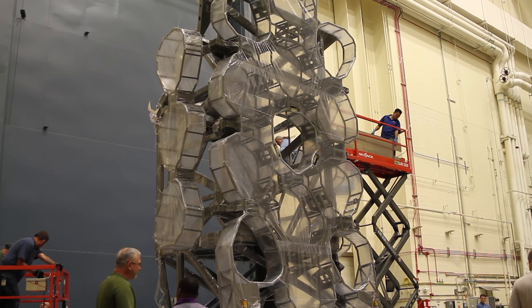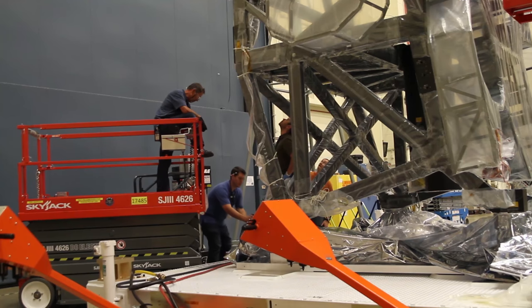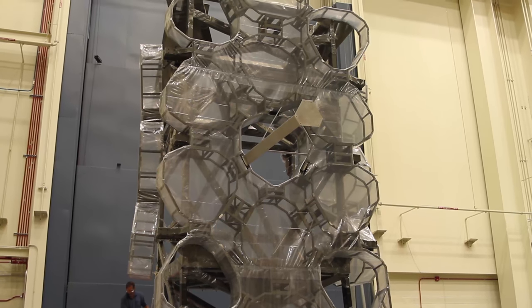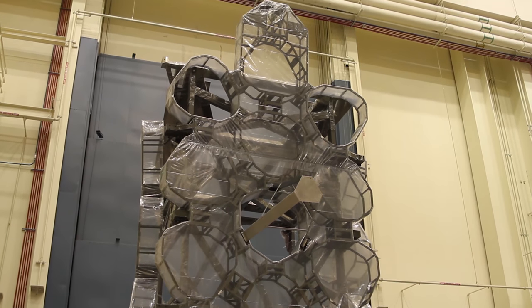The mechanical engineering team is preparing by simulating some of the activities that we'll be doing using a mock-up of the telescope. By practicing these steps, the mechanical engineering team is making sure that OTIS is protected from particles and that it's safeguarded during the test.